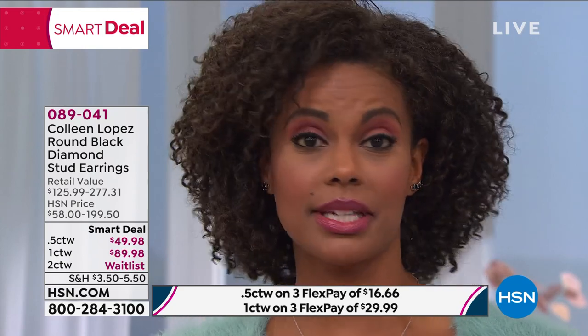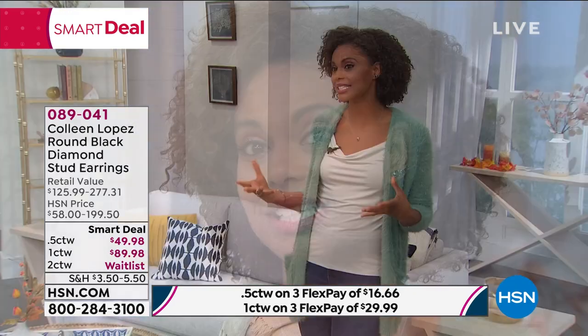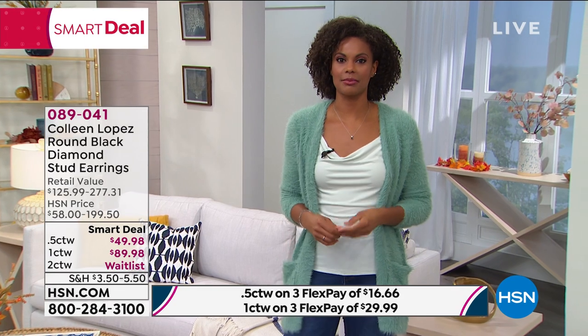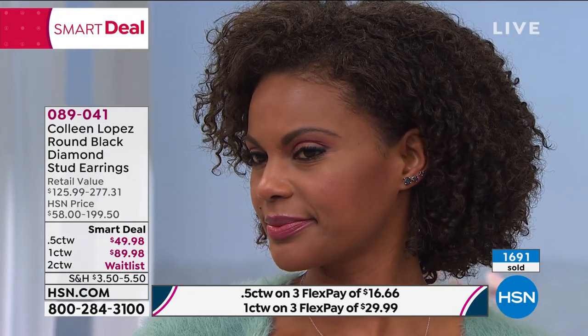I've been given diamonds but I've never been given black diamonds, so somebody needs to step their game up. They're just different — you don't see them a lot. Sometimes you don't want that high statement of a white diamond, but you still want to make a statement. These are the perfect way to do that. You can wear them every day — great in the evening, just as good in the daytime. It's an easy way to add a nice sparkle without overdoing it.